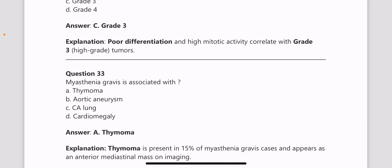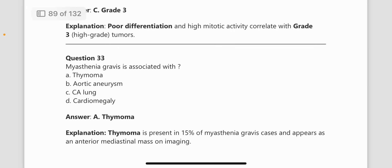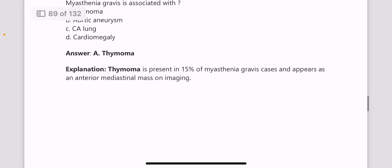Next question: myasthenia gravis is associated with thymoma, seen in 15% of myasthenia gravis cases.